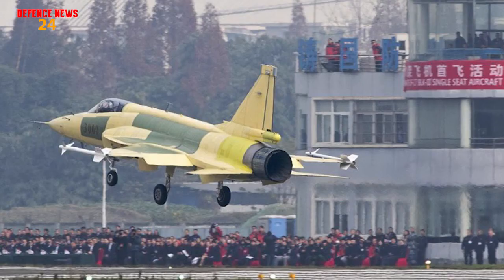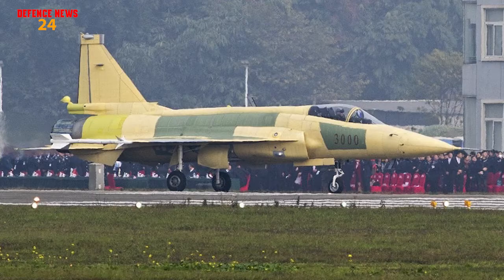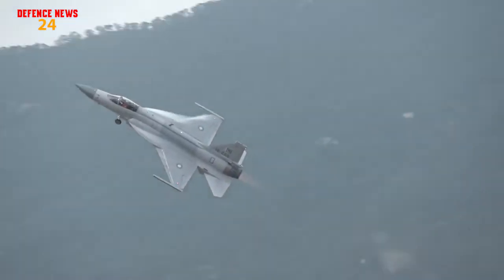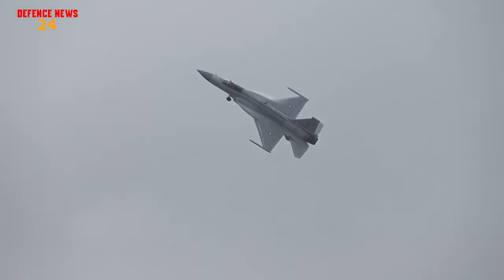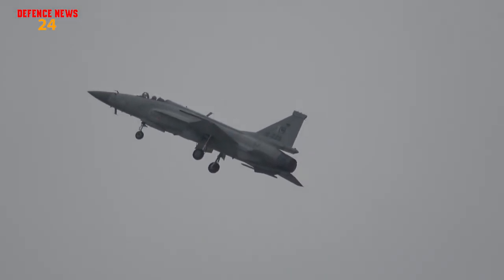The JF-17 Block III Thunder is built with composite materials, but more interestingly, later variants will be coated with RAM coating — RAM standing for Radar Absorbent Material. Essentially, this RAM coating will reduce the radar cross-section (RCS) of the JF-17 Block III Thunder.